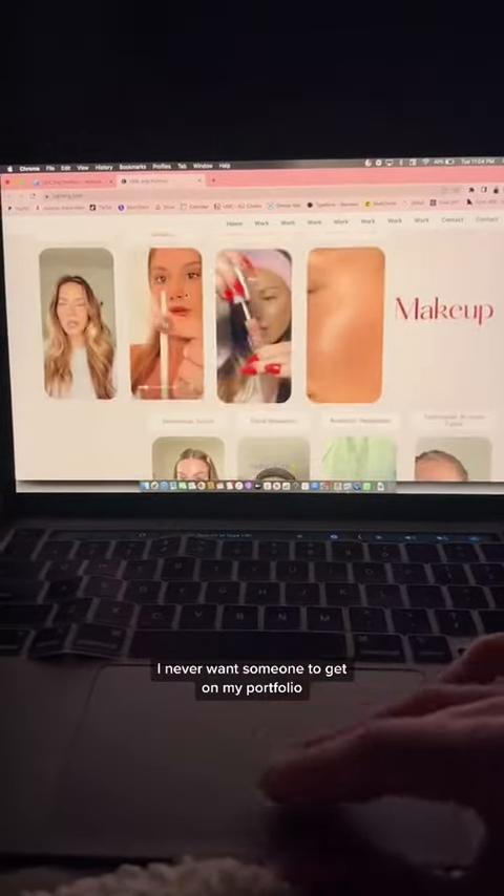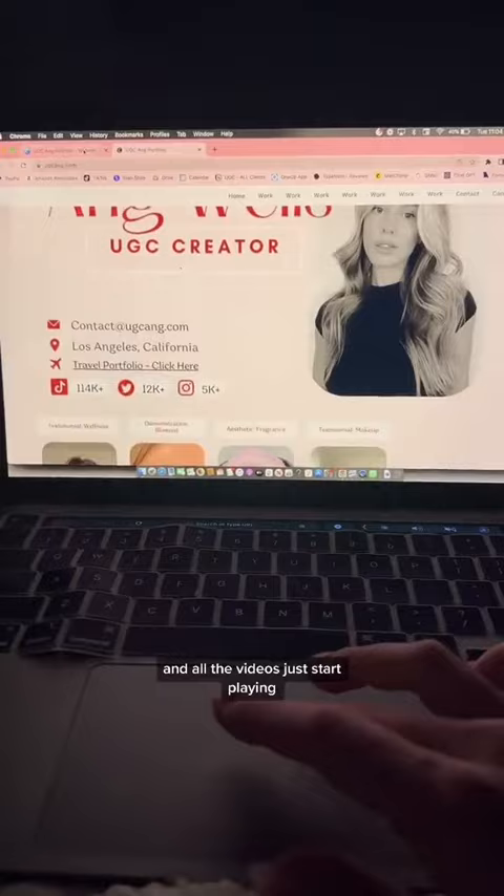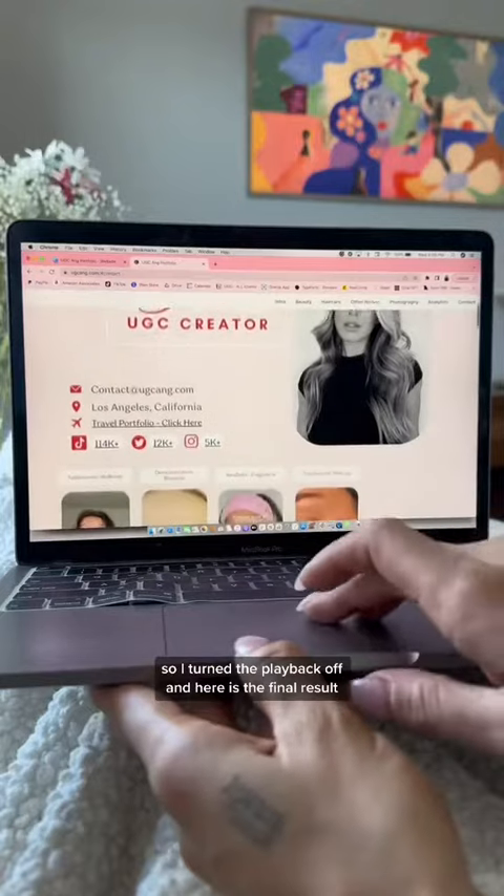I never want someone to get on my portfolio and have all the videos just start playing, so I turned playback off — and here is the final result.